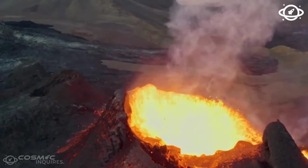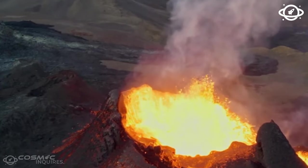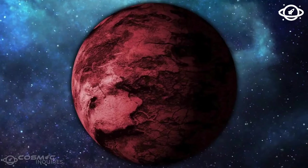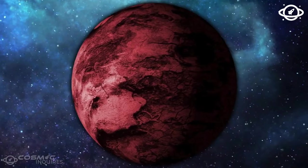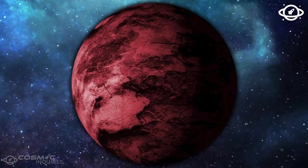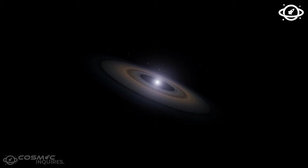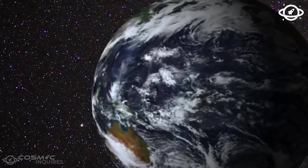This discovery challenges what we thought about Mars being geologically dormant. This revelation about Elysium Planitia being more volcanically active than we believed has potential implications for the possibility of life on Mars. Joan Voigt, a scientist from the Lunar and Planetary Laboratory, points out that areas like Elysium Planitia, once considered boring and featureless, are turning out to be rich sources of information about how they formed.